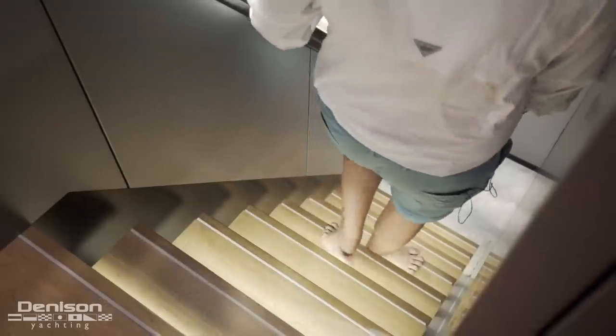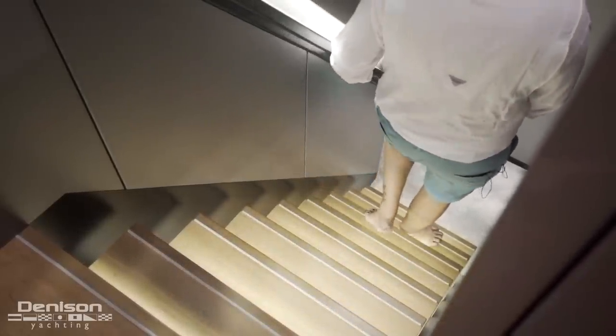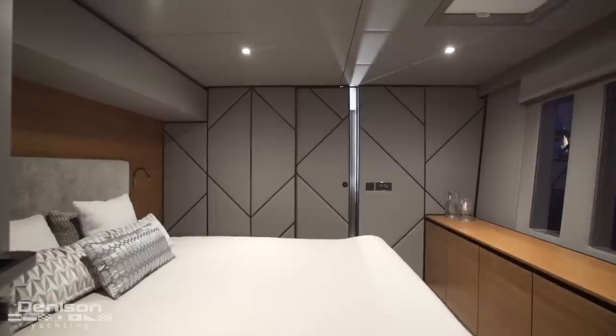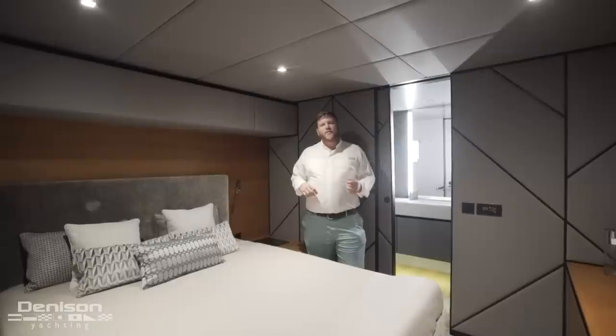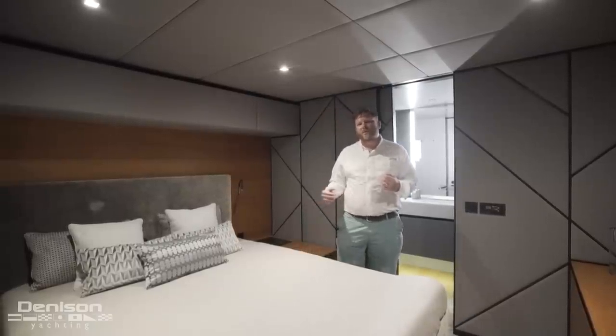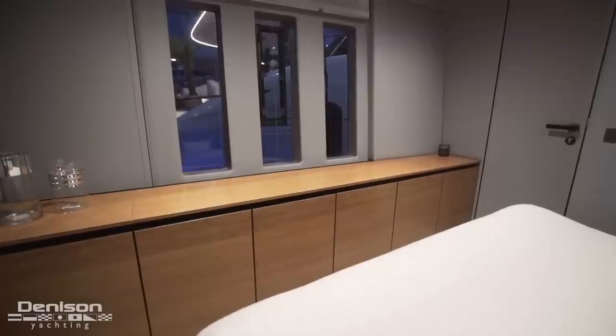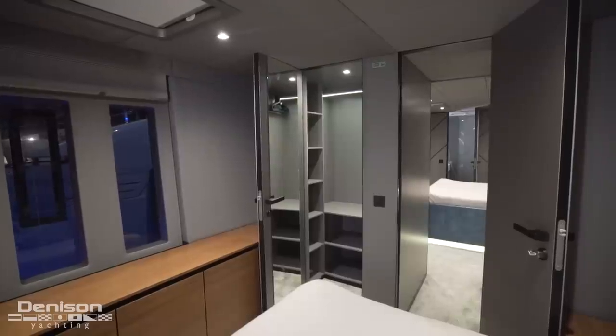Making our way down the port forward companionway, we'll take a quick look at the VIP staterooms. Over here on the port side is one of the three guest cabins, featuring a full walk-around queen-size berth, an ensuite head, plenty of storage, and a nice walk-in closet.